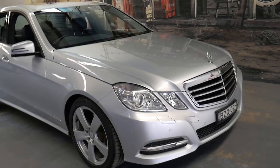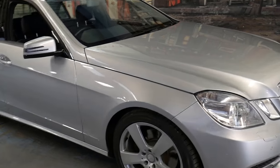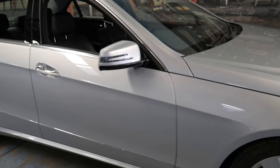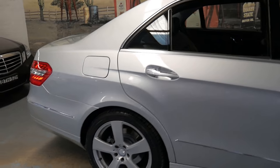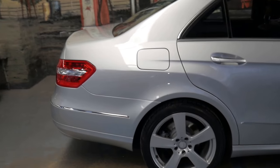Hi and welcome to the Old Timer Centre. My name is Philip Tarrant and I'm going to be talking to you about this 2011 Mercedes-Benz E350.